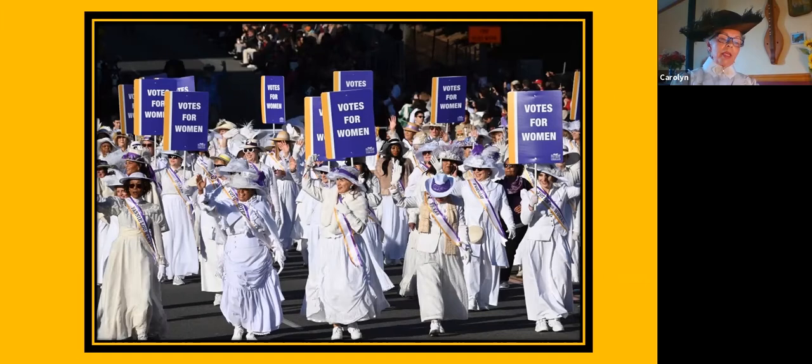I did include a little bit of England in this timeline because several of our leaders here in the U.S. actually helped the women of Britain. There was a lot of travel across the pond both ways for the support of suffrage. And sometimes the colors that we see today depicting the suffrage movement are actually British and not from the U.S.